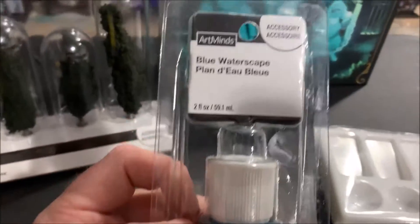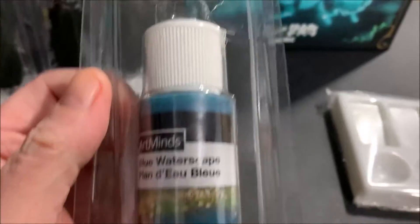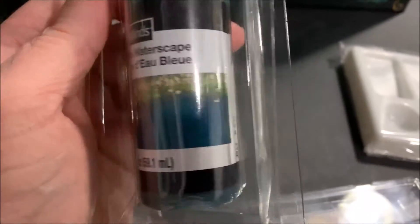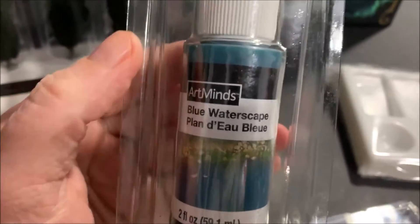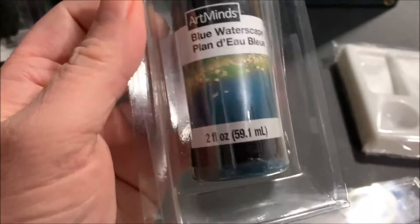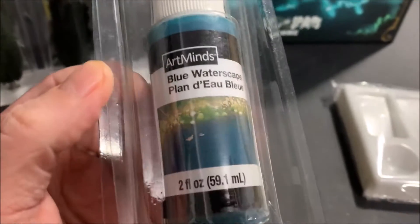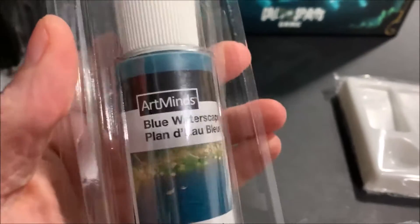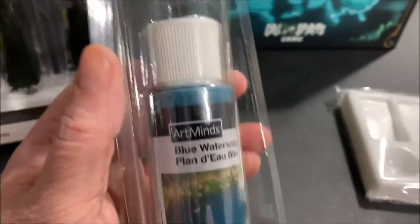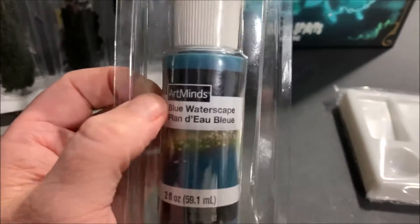Also at Michael's I picked up this Art Mines product — it's from the same company that makes the trees. It's called Blue Water Escape, basically blue-colored water. I'm going to try this in the swimming pool on the scale layout and see what happens — either it turns out great or it turns out bad. My guess is it'll be almost identical to Woodland Scenics Realistic Water. If I like it and need more, I'll go back and buy another container to finish the pool.